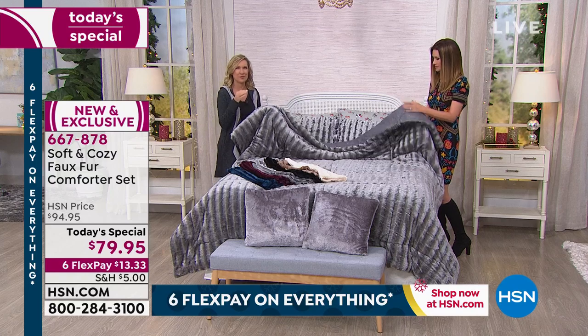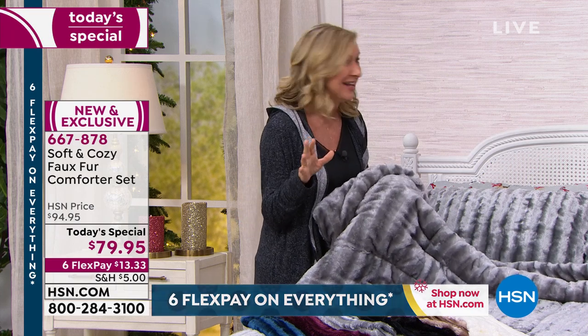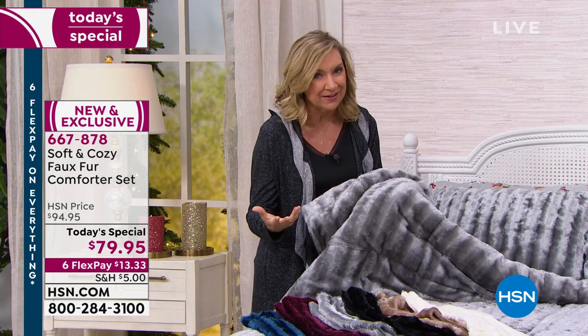The first time we did faux fur was all the way back before 2014. I remember we did our first faux fur comforter in the middle of the night — it was like three or four in the morning — and we sold out of them. It was crazy. So we have done it again, but we've done it even better.